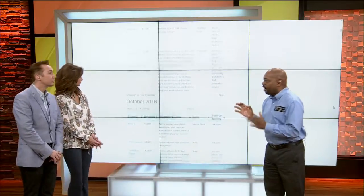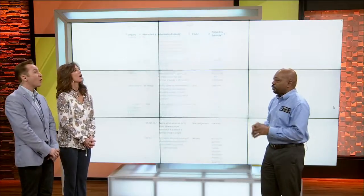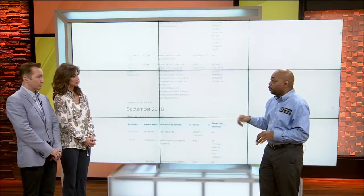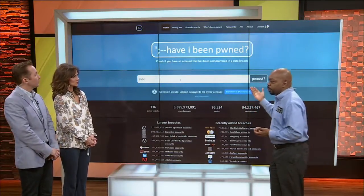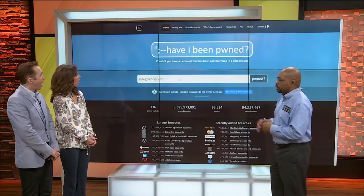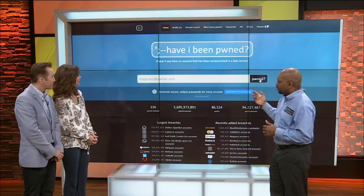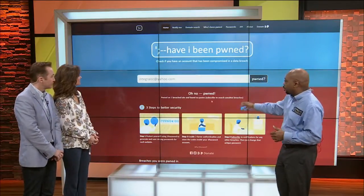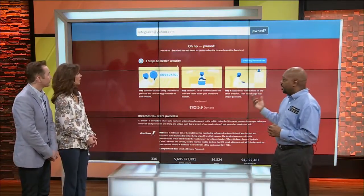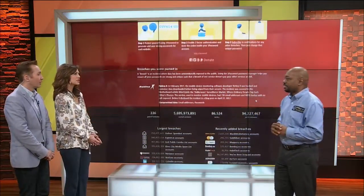The next one is called Have I Been Pawned. Pawned means owned — it's a hacker term. If you type it real fast, you'll put a P instead of the O. Have I Been Pawned is a website where you can type in your email address and find out if it's been part of a data breach, like you're seeing on the screen here. One of our email addresses has been pawned. So if that happens, you need to go change the password for that email and whatever accounts use that email-password combination.